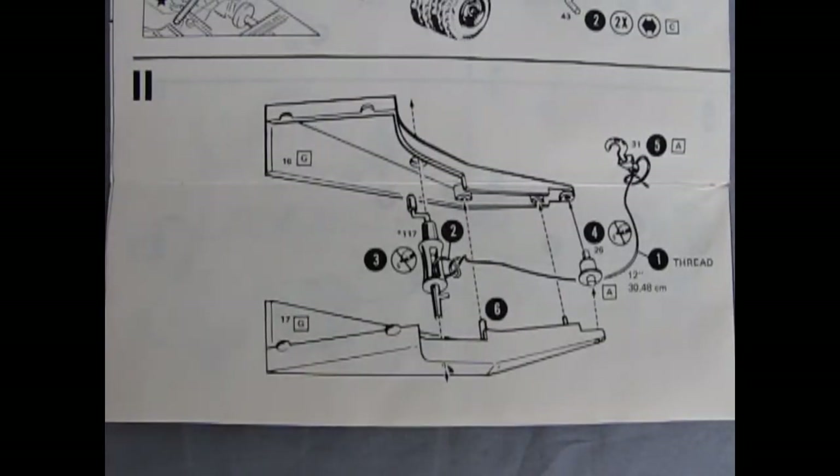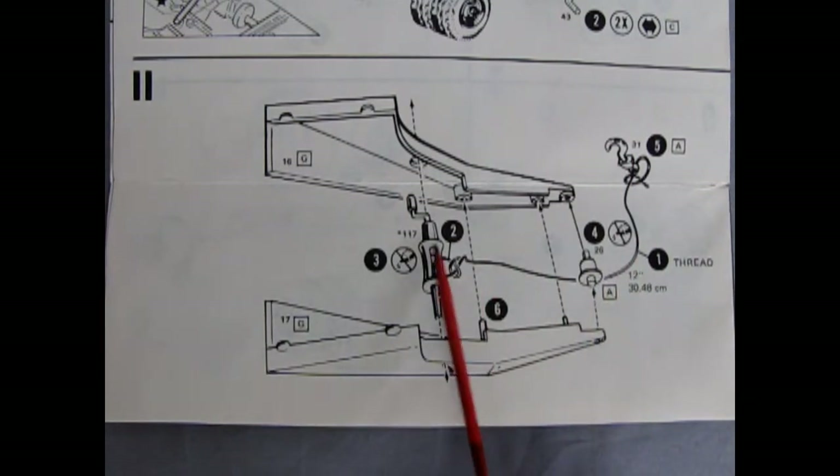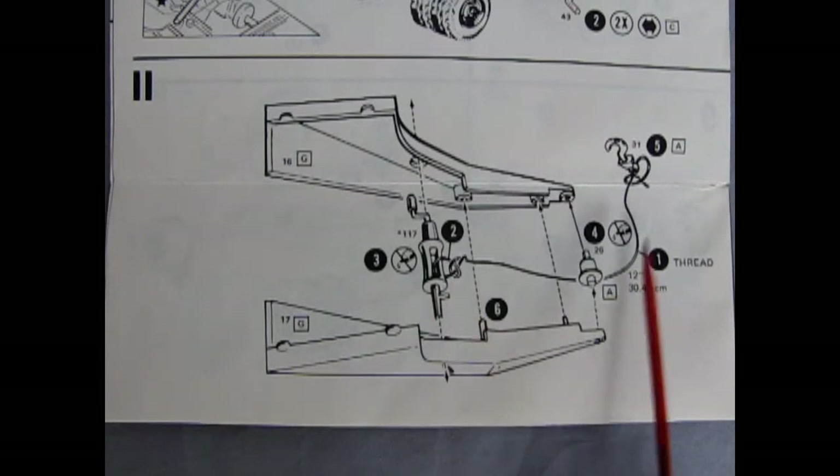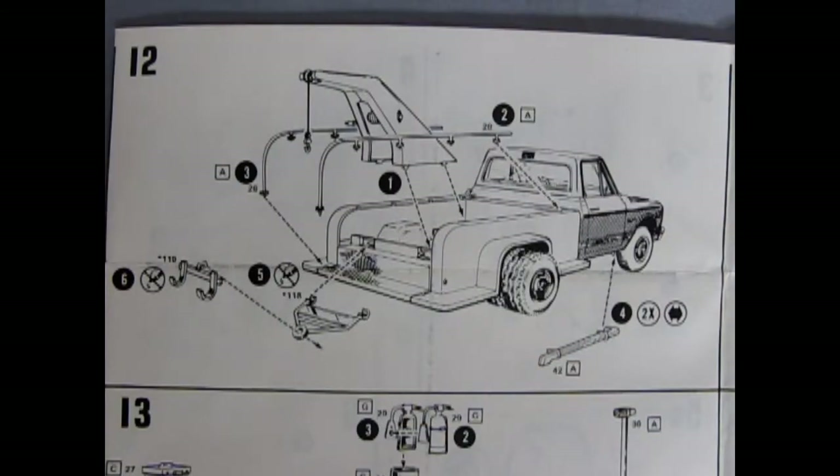We need to assemble the winch in panel eleven — two sides go together, there's a pulley for the winch and our hook. You'll need some thread in here, and this is our winding mechanism, so remember to tie a really good knot so they don't come apart when you wind them up. Panel twelve has the winch and the rails going in place as well as all our tow bars and accessories.